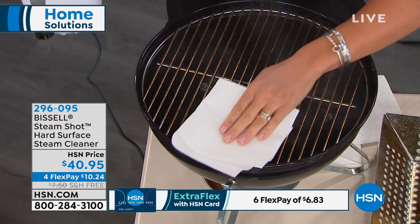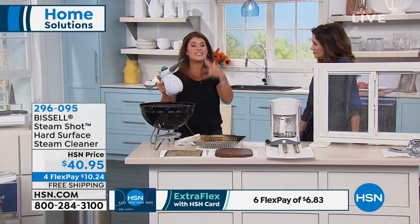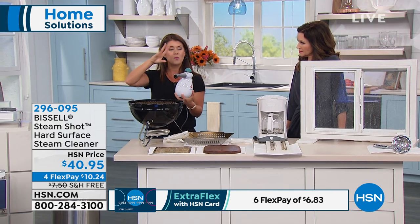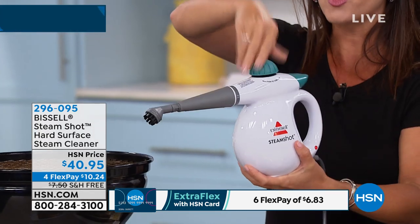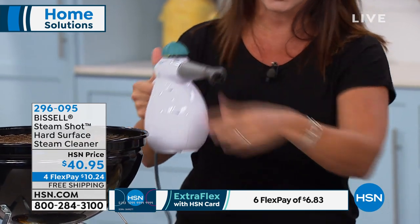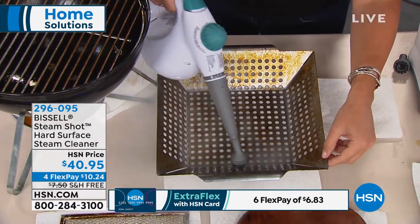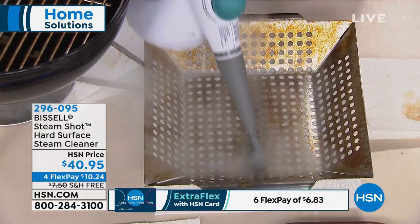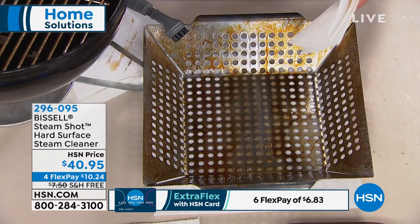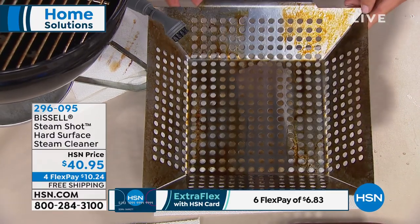It comes with a measuring cup — about 13 ounces. You add regular tap water, screw on the top, and you're locked under pressure. On demand, you can use the concentrator. Here under the grill trap — oily, sticky, messy — watch how the steam, working with the microfiber brush, melts it away. No chemicals that made me cough, no elbow grease. I allowed it to do the job on its own. Look at that shine — you're never going to get any scratching.